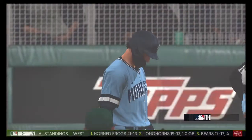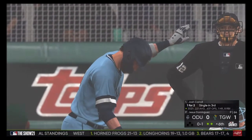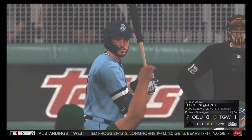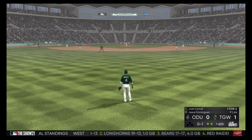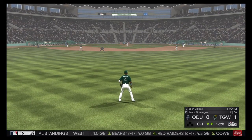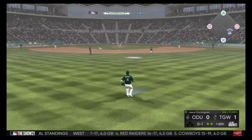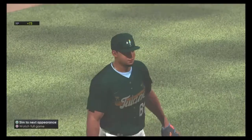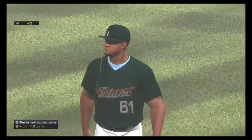Both teams back. Next, it'll be Josh Carroll — a hit in two tries so far. Into the windup, here comes the 0-1. Swing and a little blooper to center. Gonzalez onto the grass; he gets there to make the catch, and that ends the inning.